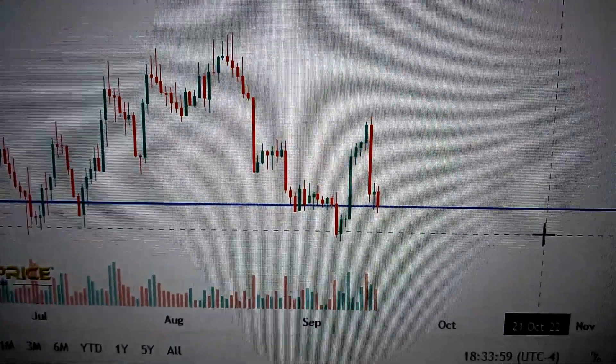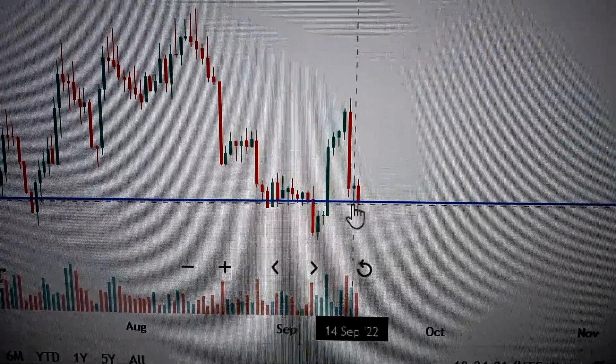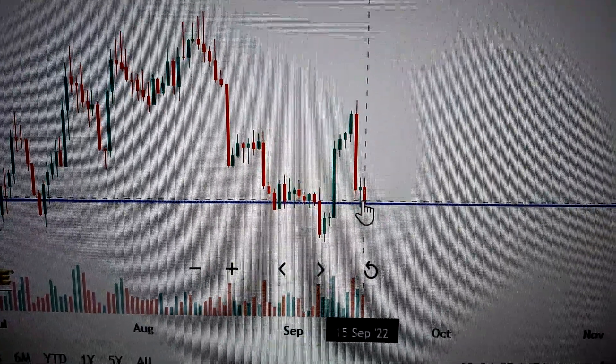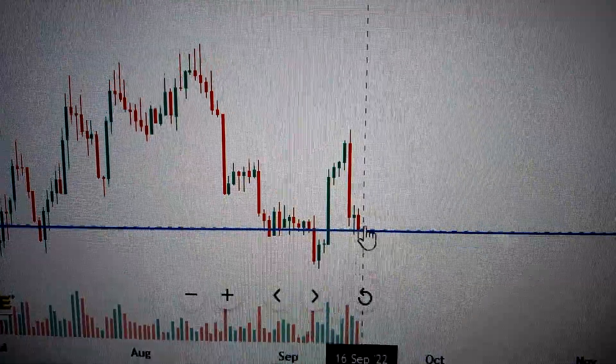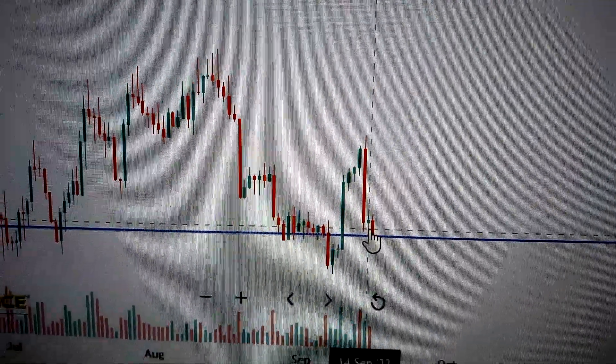Hello everyone, let's take a look at the Bitcoin price. We can see here today it has formed a red candle, bearish engulfing the doji blue candle before it. So it's a very bearish sign — it's a doji sandwich pattern.